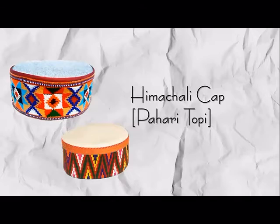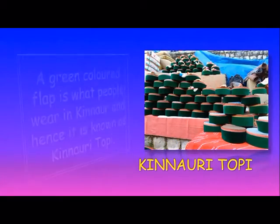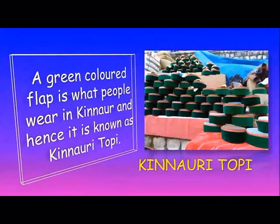Himachali Cap or Pahari Doppi: A green colour flap cap is what people wear in Kinnaur, and hence it is known as Kinnauri Doppi.